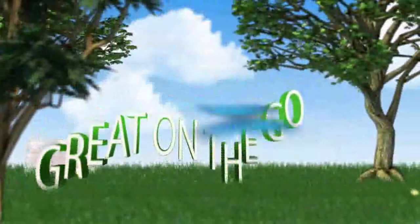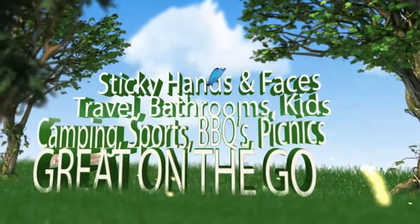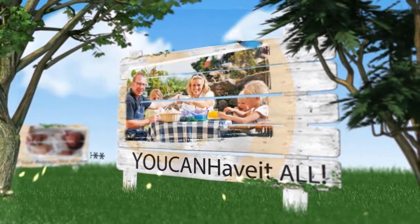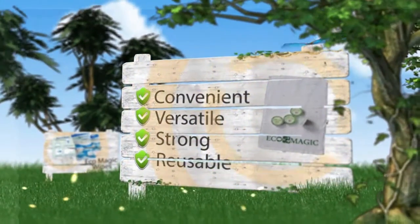They're great when you're on the go and perfect for camping, sports, barbecues, picnics, traveling, bathroom use, and kids' sticky hands and faces. You can have it all — keep your children safe from harmful chemicals and bacteria, support a healthy environment, and get a convenient, versatile, strong, and reusable wipe.